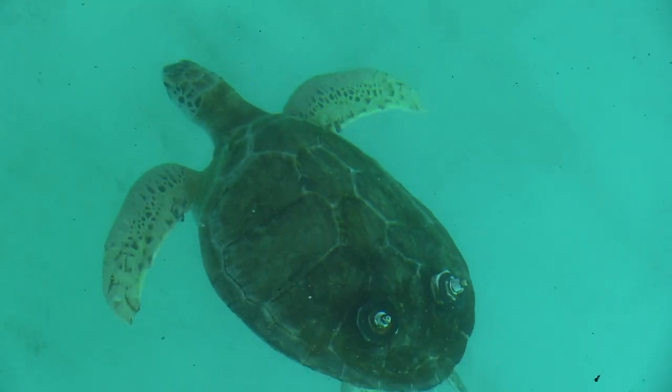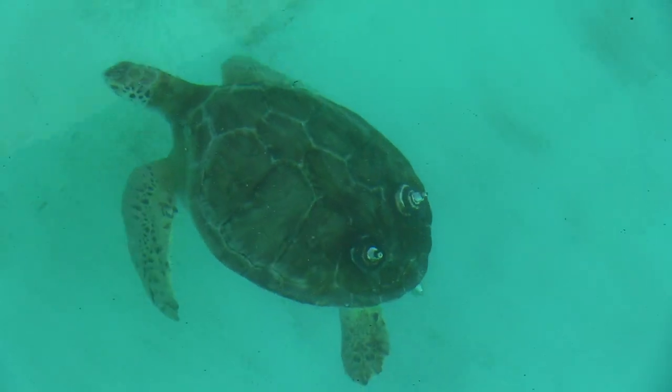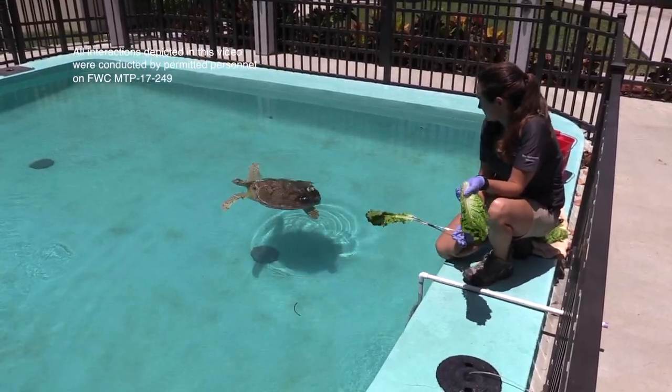The weights are just epoxied on, so over time they may fall off, and as she gets larger, we might have to adjust the amount of weight on them.